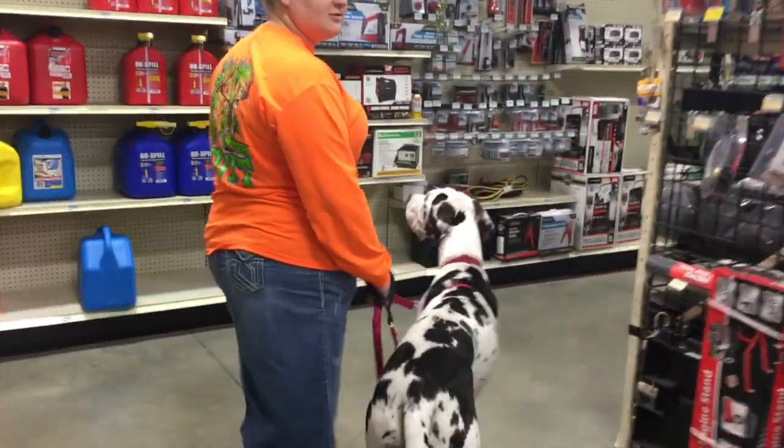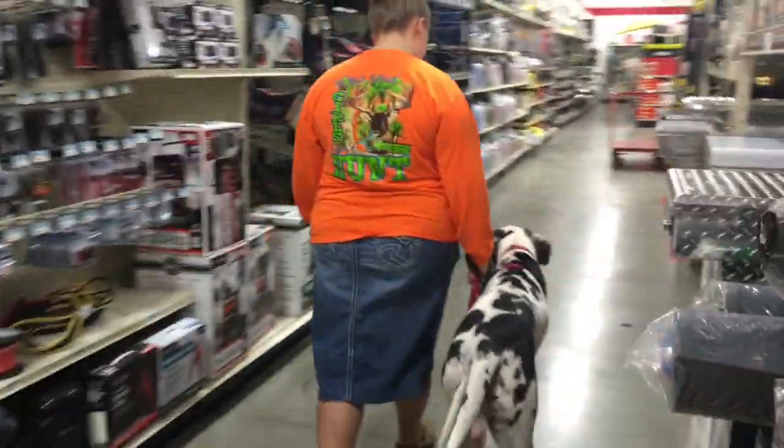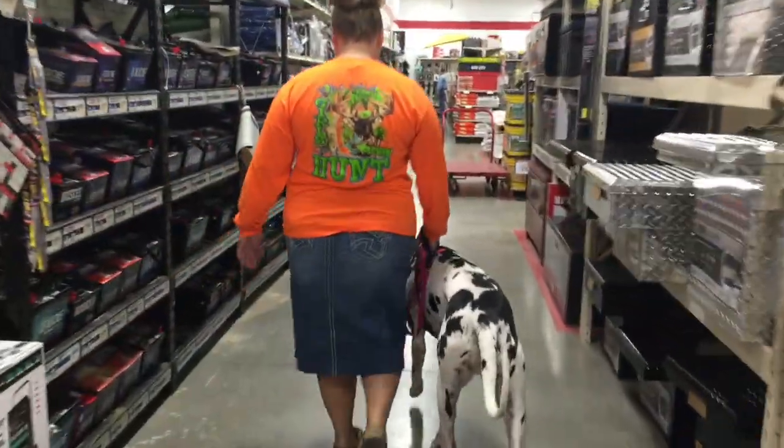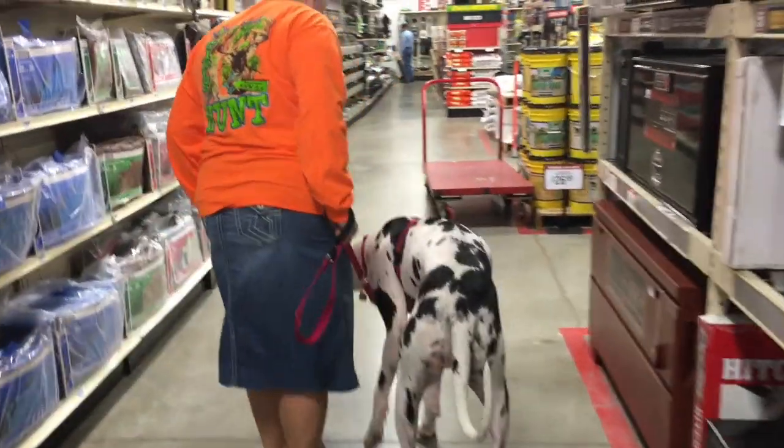We've stopped two times to meet people — six different people total — and she's liking it, she's enjoying it. I think it's good for her. We'll see. Lucy, you having fun?